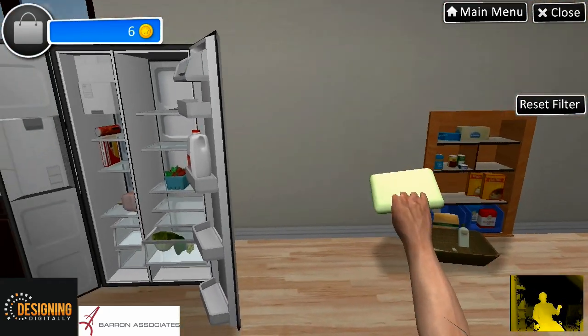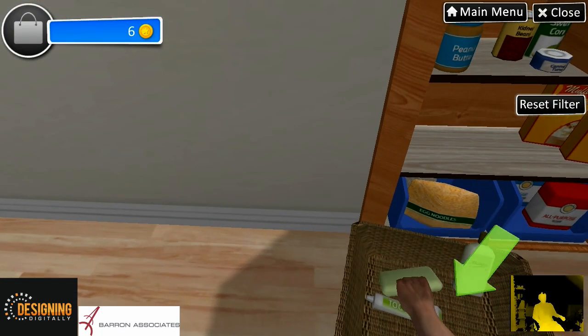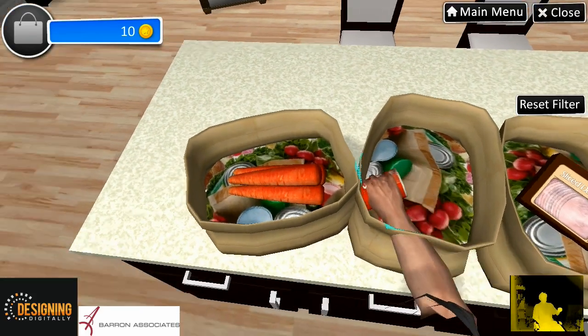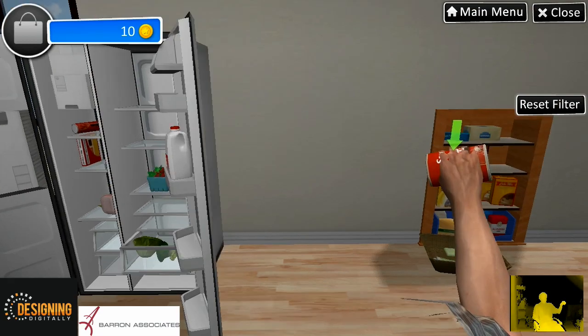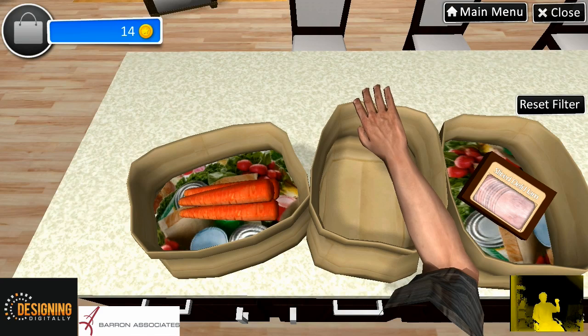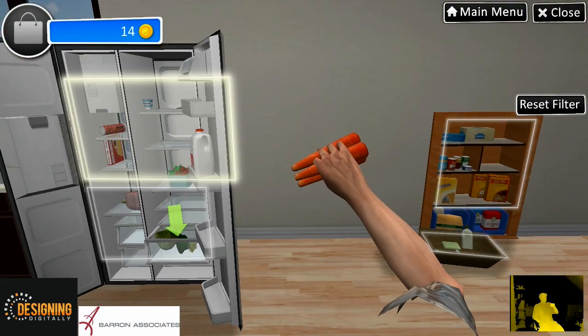Soap — the soap goes in the basket. That's it! The can of soup goes on the middle shelf of the pantry. The carrots go in the bottom crisper drawer.